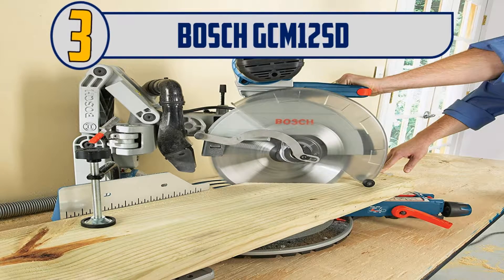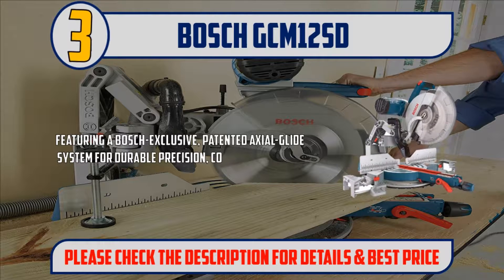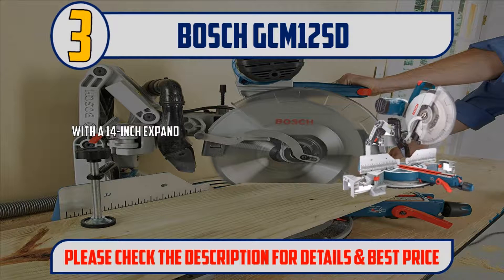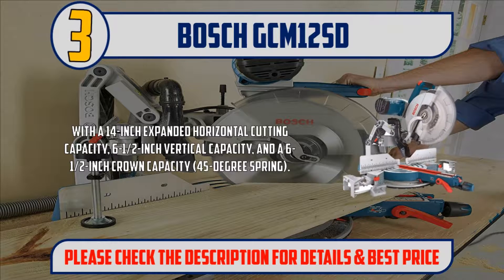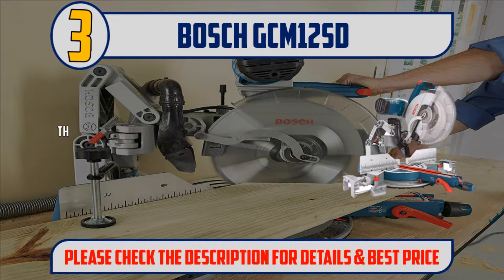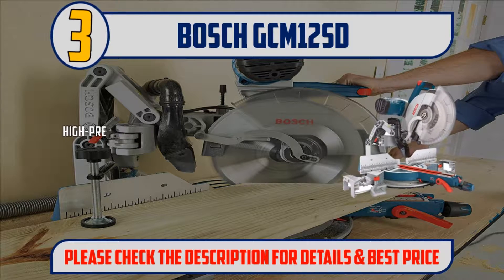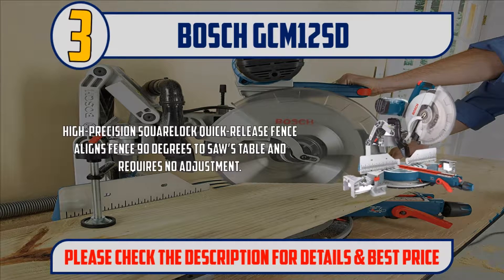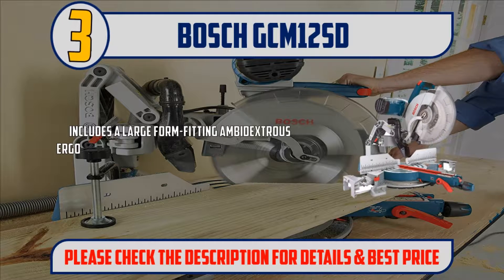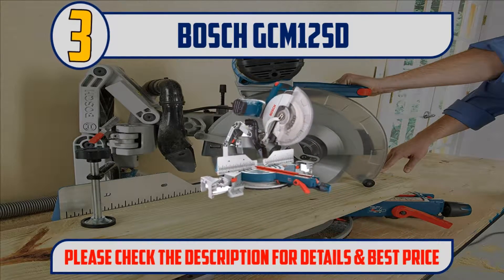Number 3: Bosch GCM-12SD. Featuring a Bosch exclusive patented axial glide system for durable precision and complete control. With a 14-inch expanded horizontal cutting capacity, 6-1/2-inch vertical capacity, and a 6-1/2-inch crown capacity at 45-degree spring. The saw provides easy adjustments with a large easy-to-read uniform bevel and stainless steel miter scales. A high-precision square lock quick-release fence aligns the fence 90 degrees to the saw's table and requires no adjustment. Includes a large form-fitting ambidextrous ergonomic trigger handle providing comfort for all-day use. Please check the description for details and best price.